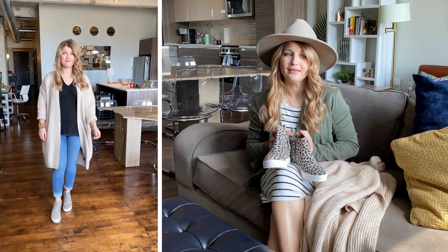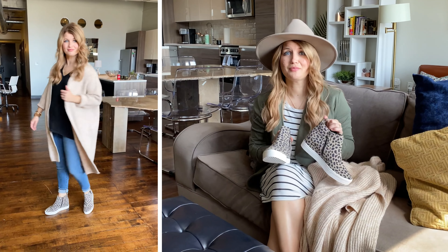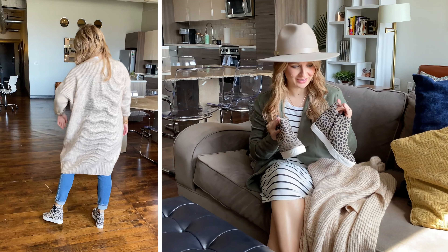Everything is shoppable in the description, just like normal. If you're on your phone, it is that small triangle to the right of the video — click that and it'll bring a drop-down menu with all of the links there. In no particular order of favorite, because I truly loved every single thing that I got.